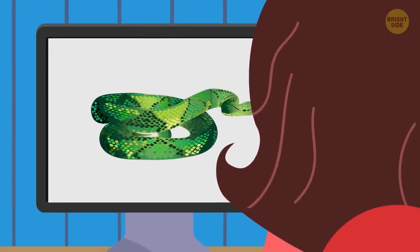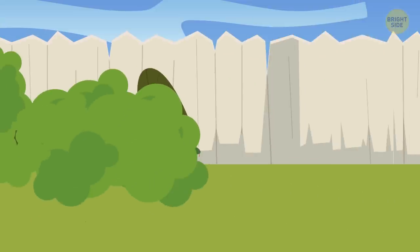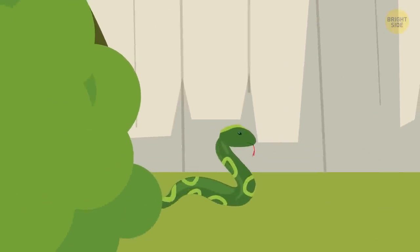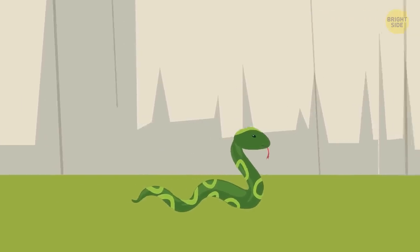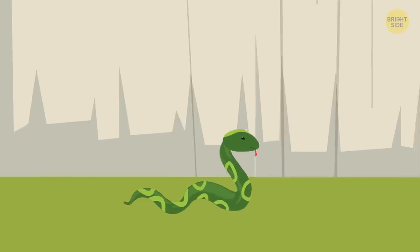Time is of the essence here. It's usually small snakes of the garden variety that hang out in backyards. These types may not be venomous, but a snake bite can also make you sick. If the species is poisonous, skip to step 7.